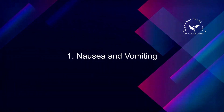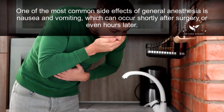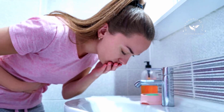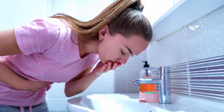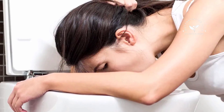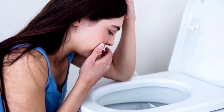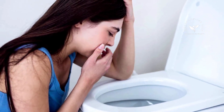1. Nausea and Vomiting. One of the most common side effects of general anesthesia is nausea and vomiting, which can occur shortly after surgery or even hours later. This is often referred to as postoperative nausea and vomiting, PONV. Some patients may receive medications to reduce the risk of PONV, but certain factors such as a history of motion sickness can increase the likelihood of experiencing it.